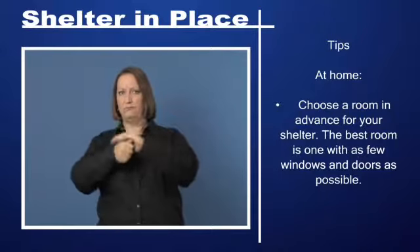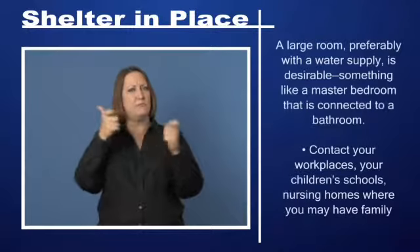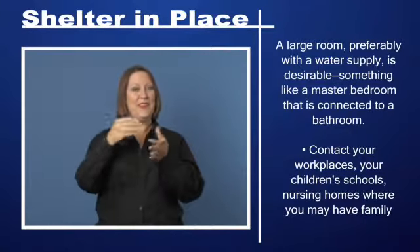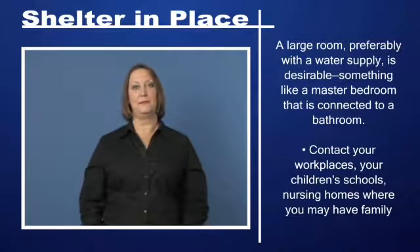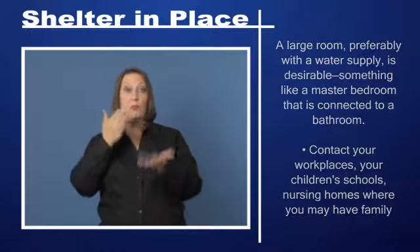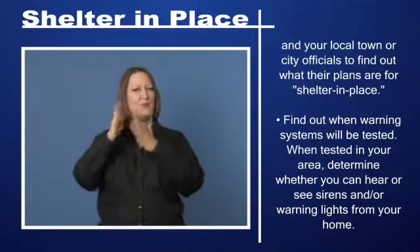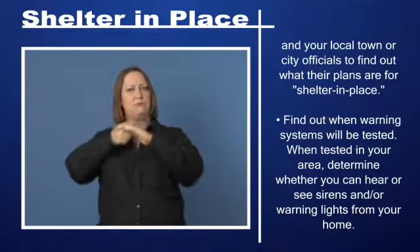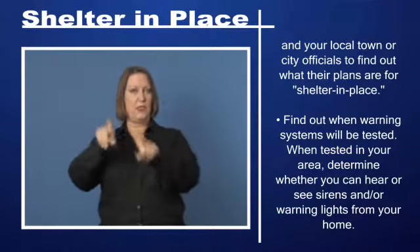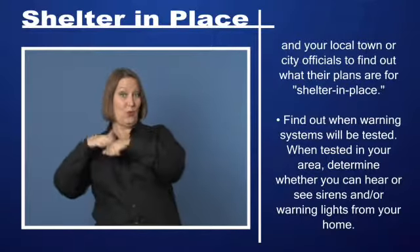Tips at home: choose a room in advance for your shelter. The best room is one with as few windows and doors as possible. A large room, preferably with a water supply, is desirable — something like a master bedroom connected to a bathroom. Contact your workplaces, your children's schools, nursing homes where you may have family, and your local town or city officials to find out what their plans are for shelter in place. Find out when warning systems will be tested, and determine whether you can hear or see sirens and warning lights from your home.